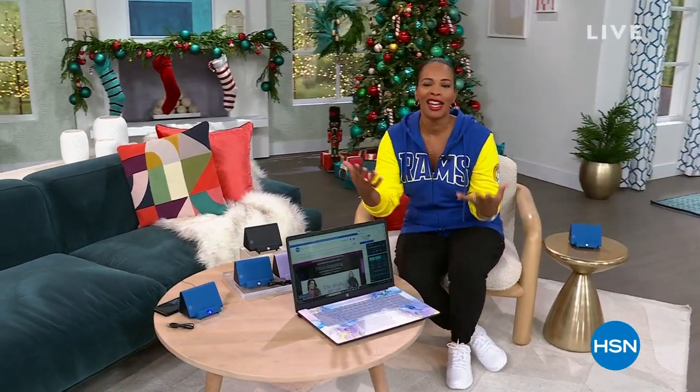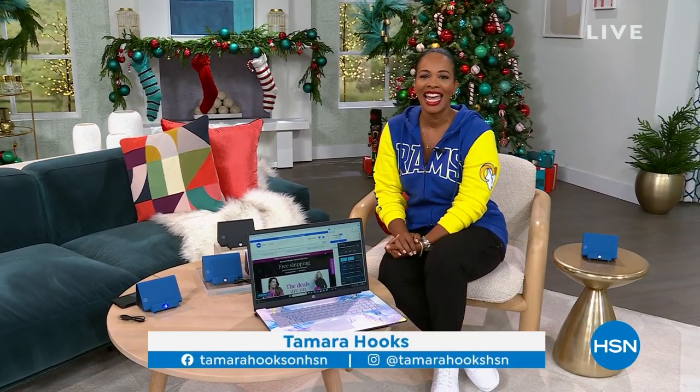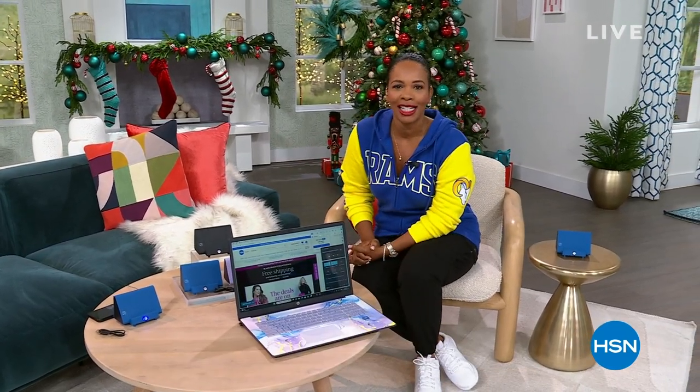Happy Thanksgiving to all of you who are watching, and thanks for letting us be a part of it. I'm Tamara Hooks, your host. You're watching HSN. We've got two hours today, and in between football and bites of food, hang out with us because we've got some really great gift ideas for you.